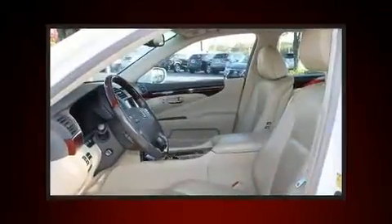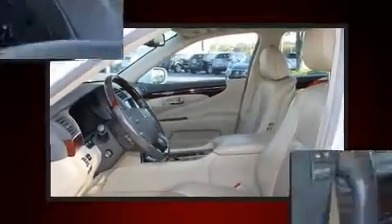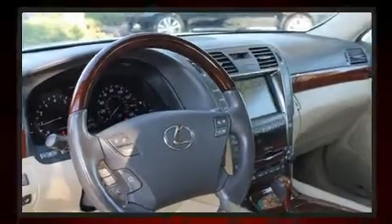Lexus prioritized fit and finish as evidenced by leather upholstery, power trunk closing assist, a tachometer, automatic dimming door mirrors, power moonroof, heated door mirrors, and power seats.